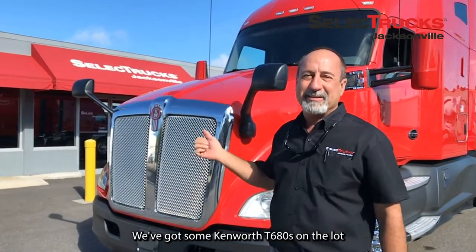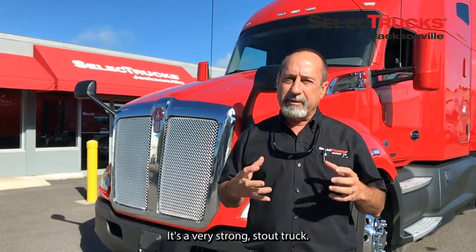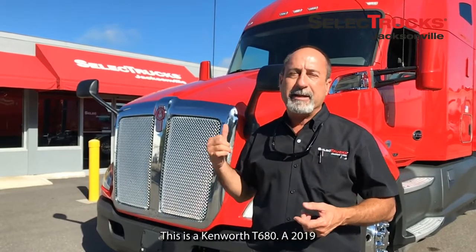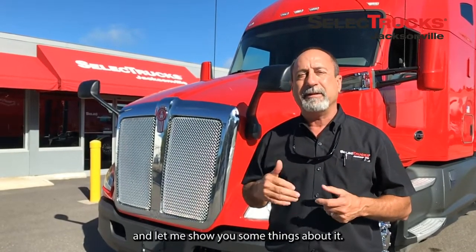We've got some Kenworth T680s on the lot. Kenworth's been around since 1923 in America — a very strong, stout truck. We've got a lot of Kenworth fans out there in the trucking industry. This is a Kenworth T680, a 2019, and let me show you some things about it.